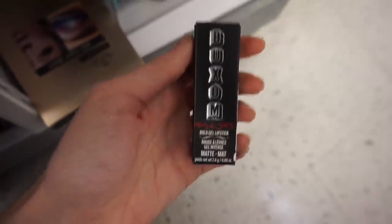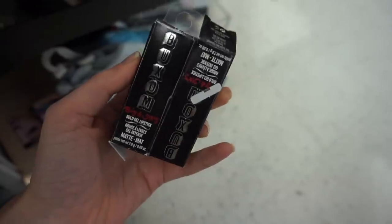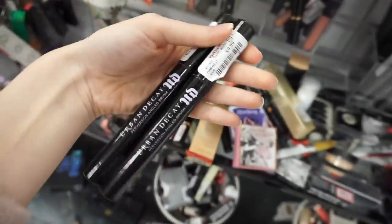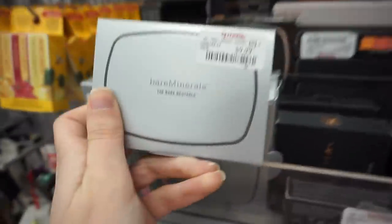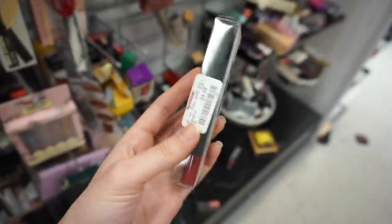Tons of bareMinerals Invisible Glow Powder highlighters in Fair Delight for $12.99. The Buxom bold gel lipstick in White Russian matte for $5.99 — didn't know they had that shade in a lipstick! Also the shade Naturally Daring matte. Too Faced Melted Chocolate in Metallic Chocolate Diamonds for $5.99. A Cargo bronzer in Dark for $4.99. Urban Decay Perversion angled brush for $9.99. Tons of bareMinerals Bare Neutrals eyeshadow palettes for $9.99 and the Sexy Neutrals palette for $12.99. More Bite high-pigment lip pencils for $9.99.